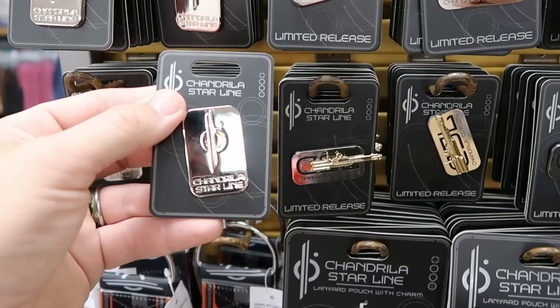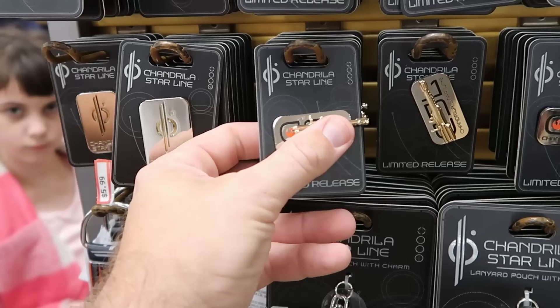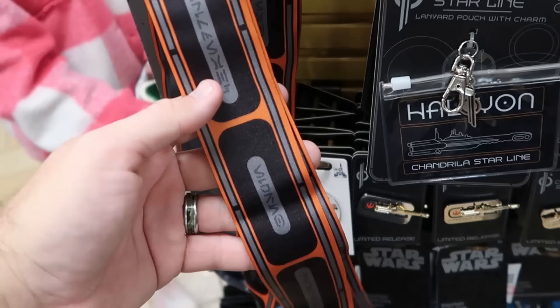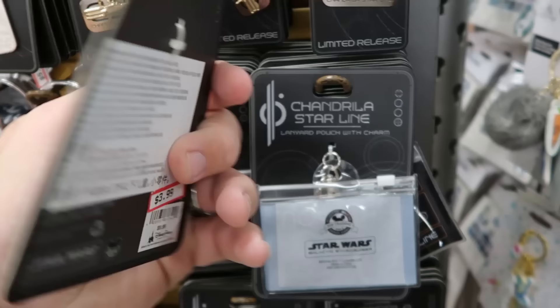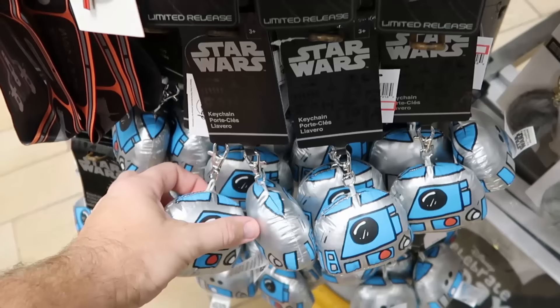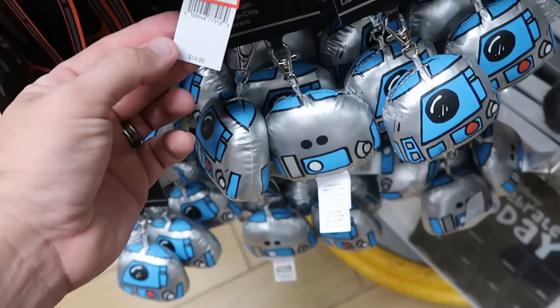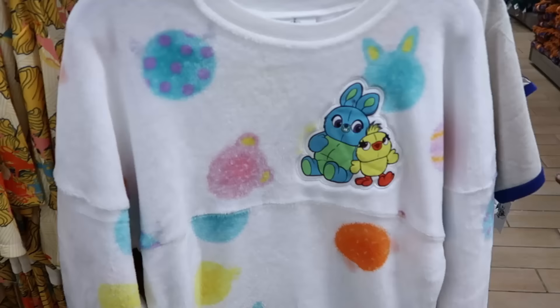Check this out — they have a whole little section dedicated to the Galactic Star Cruiser with lots of merchandise. Two different pin offerings: the Star Line at $5.99 from $10, and one where the actual ship moves left to right at $4.99 from $18. They have the reversible lanyard with both designs at $5.99, the matching pouch with Charm at $3.99 from $10, and R2-D2 plush keychains with an extra clip at $4.99 from $15.